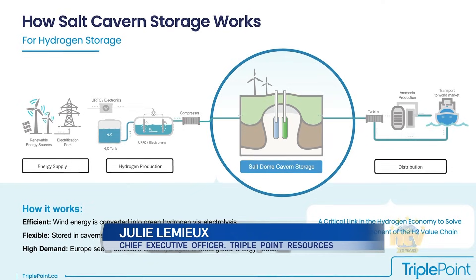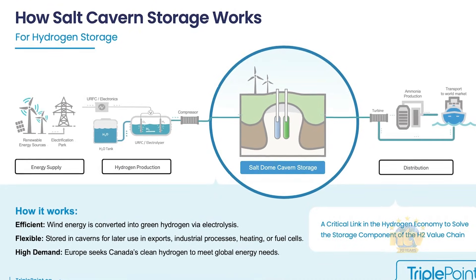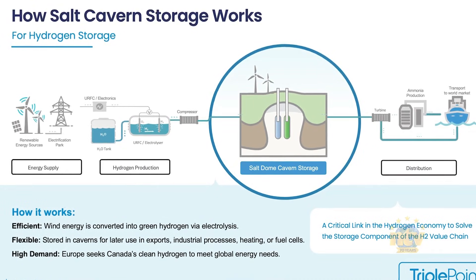In the center of the dome, that's where the thickest part of the salt is located. Basically, you drill a hole, you inject water into the ground, and you slowly dissolve the salt. You go 1.5 kilometers deep with that hole, you start injecting water, the brine comes back to the surface, and it creates a fully sealed cavity.